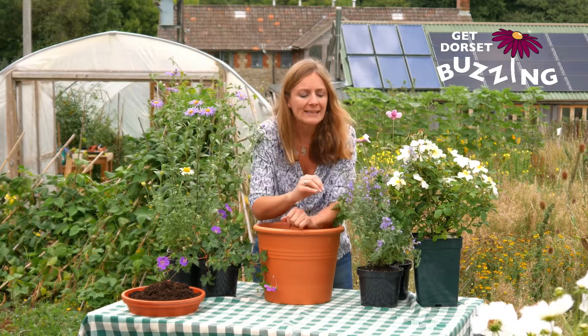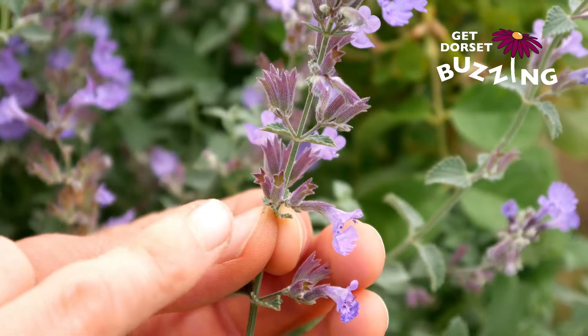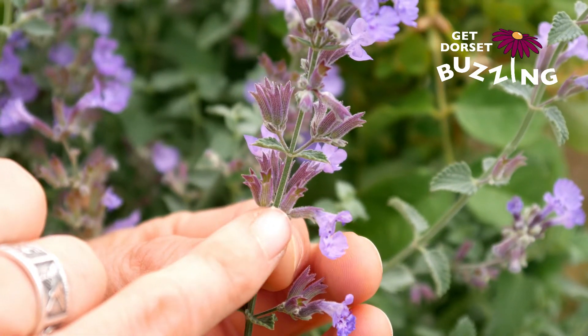For longer-tongued bees, this catmint here has got quite a long flower tube, and the bee needs quite a long tongue just to get into the flower and reach the nectar.